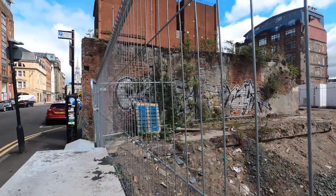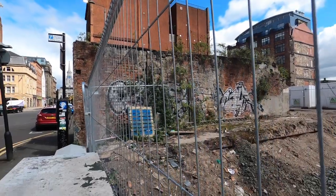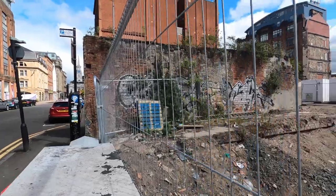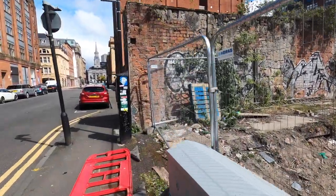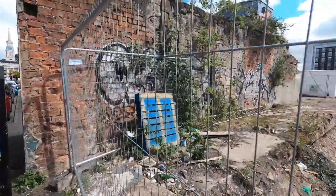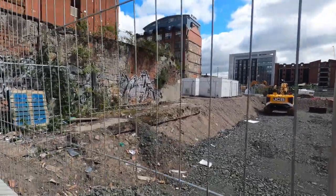At the back of Candleriggs, nearer Guido Street, there's an Acme from 2018 - really really sick as well.